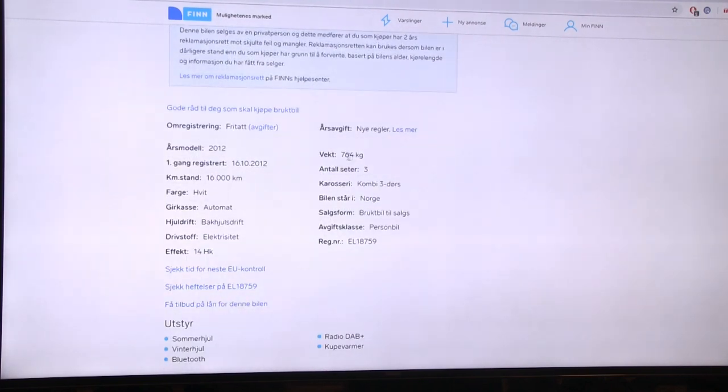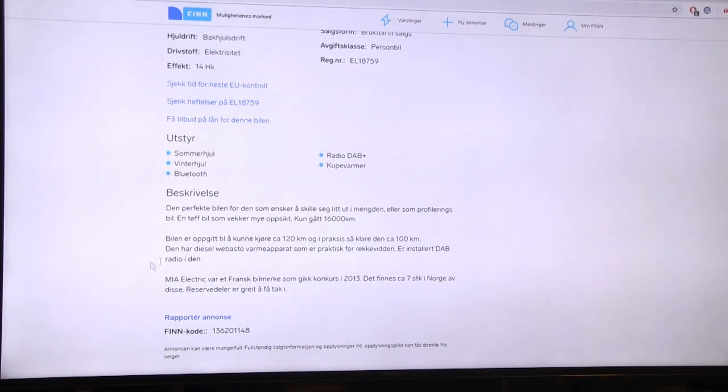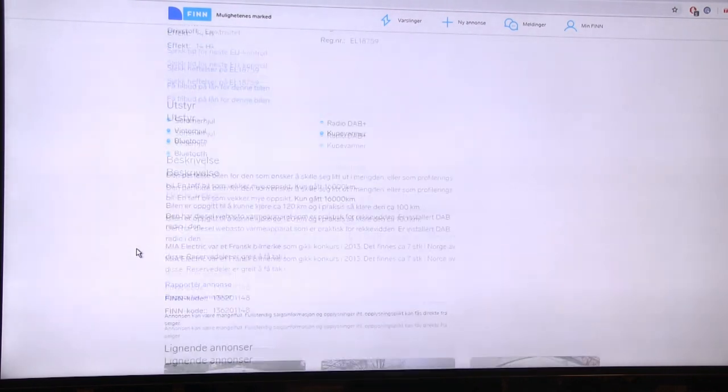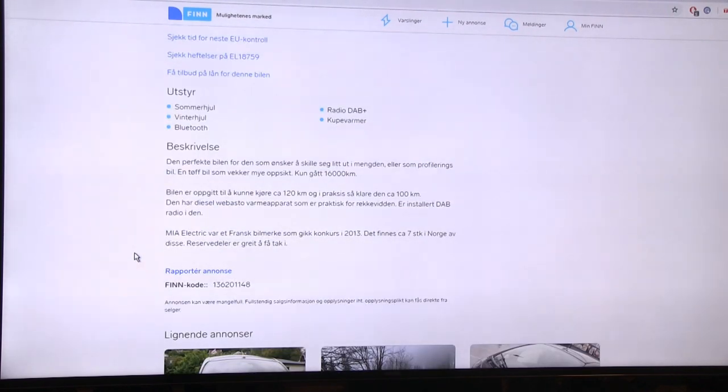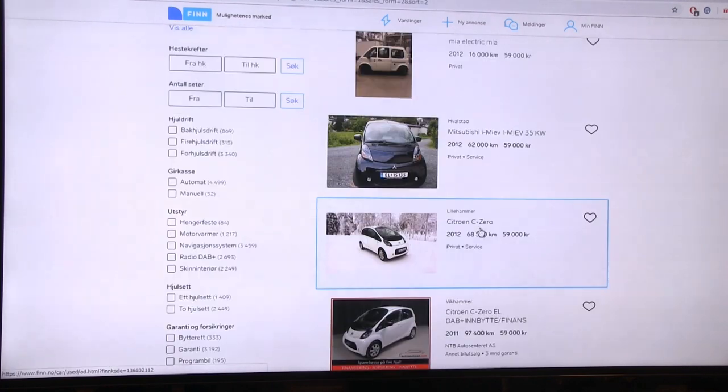They want 59,000 NOK for this car. It's only 764 kilos but it has 14 horsepower - what the heck. It claims 120 kilometers by specification, but they've personally done 100 kilometers, so I'm thinking maybe 50 or 60 for me. There are only seven of these, but spare parts are apparently easy to get. It's a French-made Mia Electric.